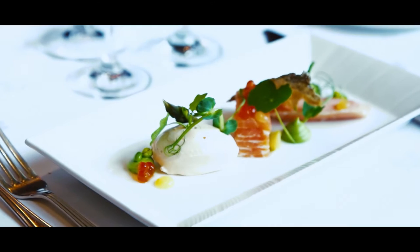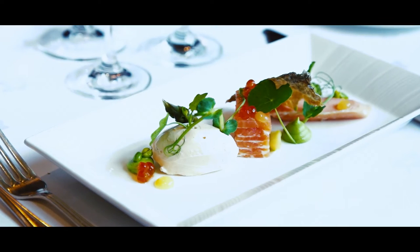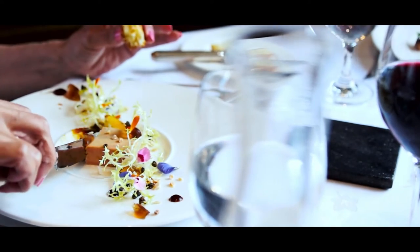From the à la carte we select the tasting menu, which are a number of dishes that we feel work very well together.